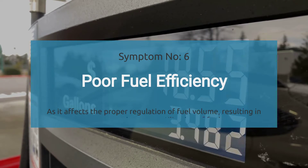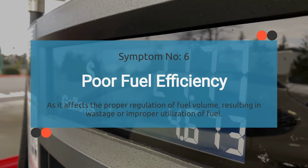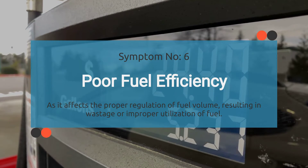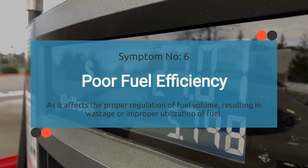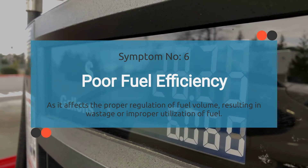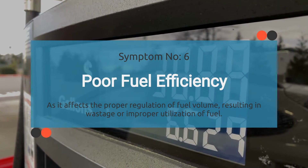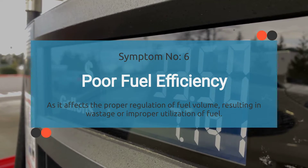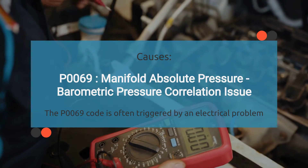Number six: do you feel like you're spending more time at the gas pump than you used to? That could be because of the P0069 code. The inaccurate data from either the MAP or Baro sensor disrupts proper regulation of the air-fuel ratio by the engine control module. As a result, the engine may not receive the optimal fuel mixture, leading to wastage or improper utilization of fuel.